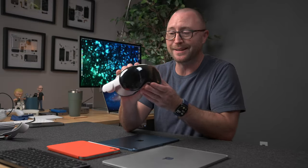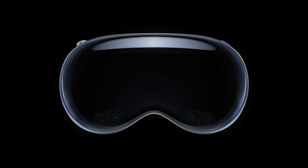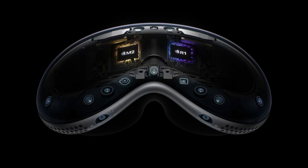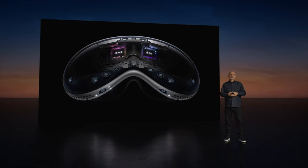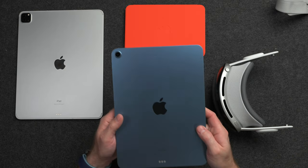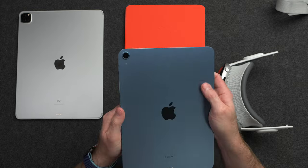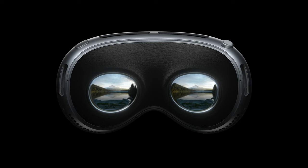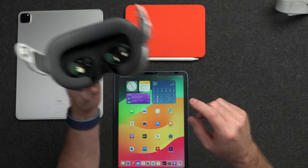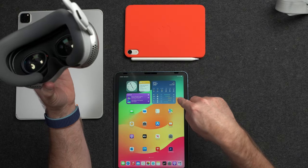The Vision Pro is a futuristic spatial computing device with all of Apple's latest technology. It has an R1 chip and an M2 chip for the insane amount of processing needed to manage all the cameras, tracking for your face and hands, sensors, and displays. The iPad has up to an M2 chip, cameras for photo and video, a couple of sensors, and if you have an iPad Pro, you get LiDAR. The displays inside the Vision Pro are some of the most advanced you can find, insanely pixel dense at 3,386 pixels per inch compared to 264 ppi for all current iPads.